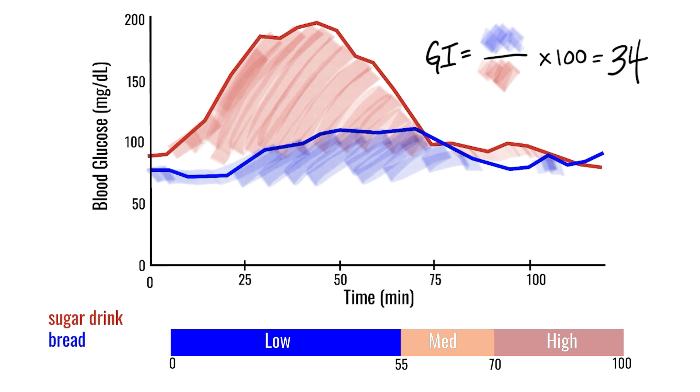Using this method, the glycemic index for Dave's Killer Bread is 34, which puts it in the low GI category. From this N-of-one experiment, we observed that Dave's Killer Bread raises my blood glucose only 34% as much as the sugar drink over a two-hour period.